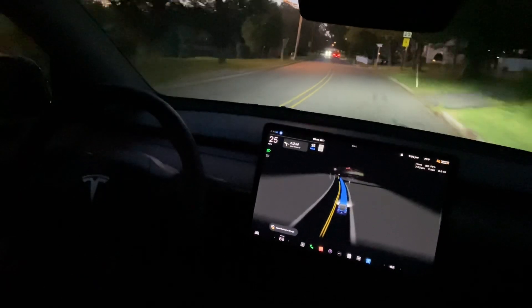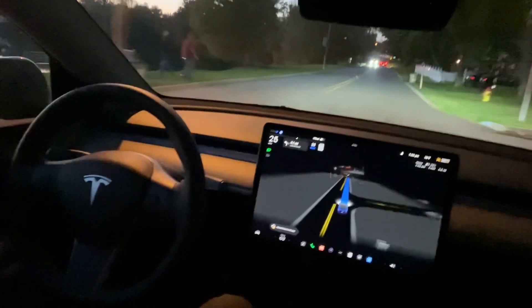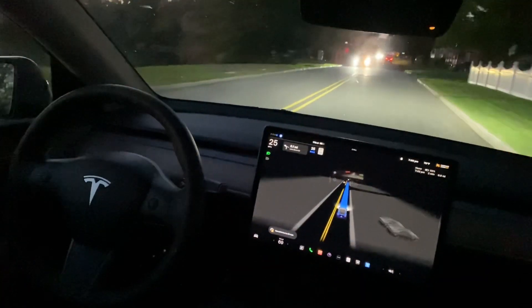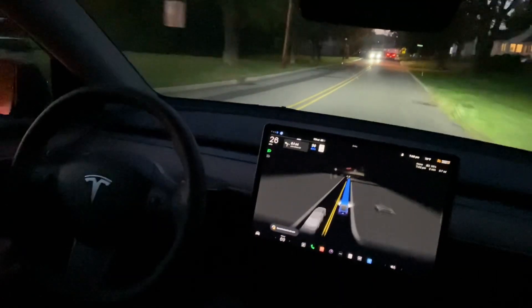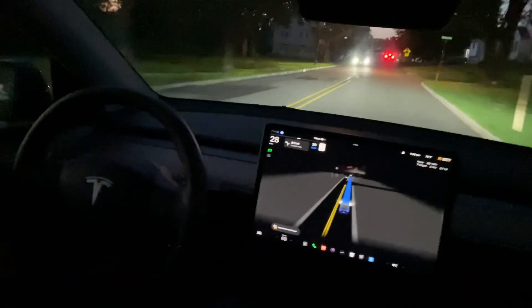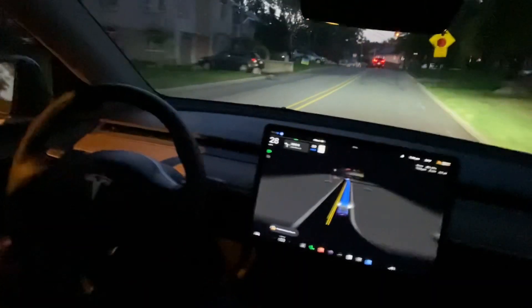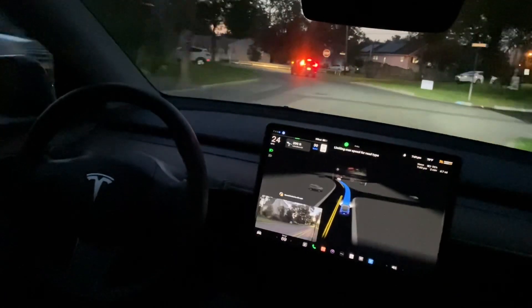In this version I also see the camera quality has improved quite a bit — it's much cleaner and more clear. This is advantageous for Tesla because Tesla works based on cameras, and the clearer the image, the more advantages it has over other technologies. Overall, good improvement in this particular version.